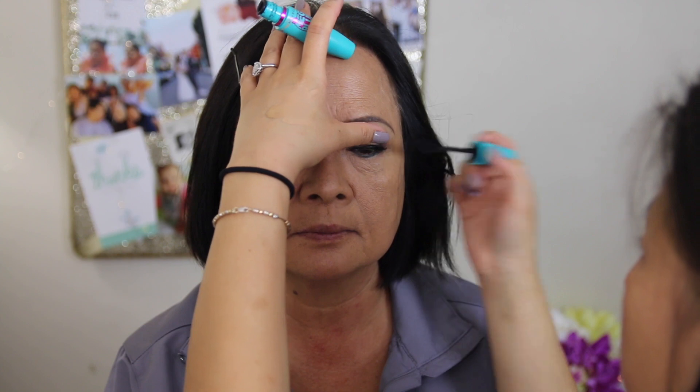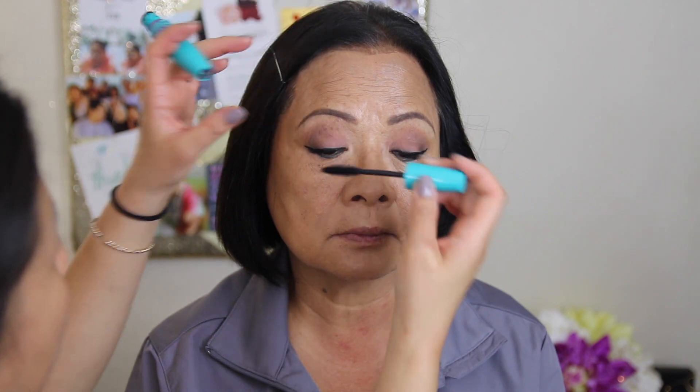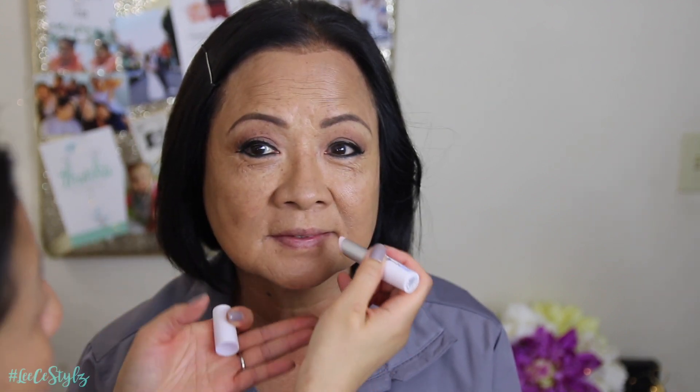I'm going to top off her lashes and bind them together with just a basic mascara. This is one of my favorite drugstore picks — Maybelline mousse mascara. I'm going to line her lower lash line with a Makeup Forever Waterproof Liner. Before lips, we're just going to hydrate with a lip balm — this is also from the Kenzoki skincare line.